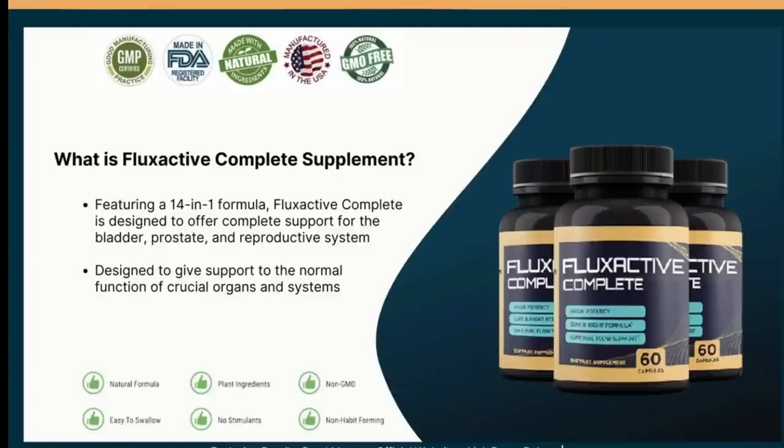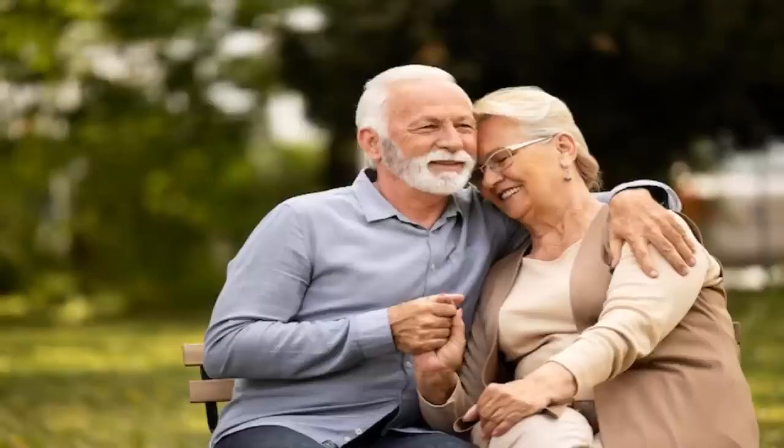Flux Active Complete is a 100% natural supplement that supports long-lasting prostate health, including optimal flow support. It contains a proprietary formula consisting of a group of 14 essential prostate and bladder antioxidants, minerals, vitamins, and herbs. All ingredients are carefully handled in accordance with the USDA National Organic Program in an FDA-registered and inspected facility.